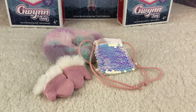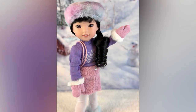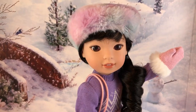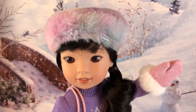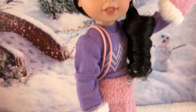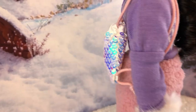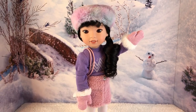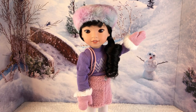I think AG needs to make more bags like that — I love sparkle! Here we have Welly Wisher Emerson modeling Gwyn's outfit and accessories — she borrowed it and had a little moment. I love how the backpack sits on the doll. These accessories are great, no complaints — especially that hat, so cute.